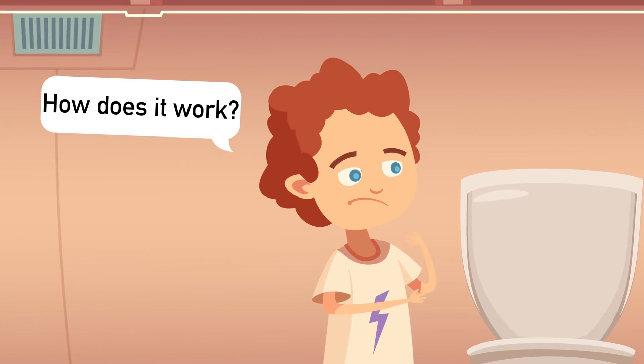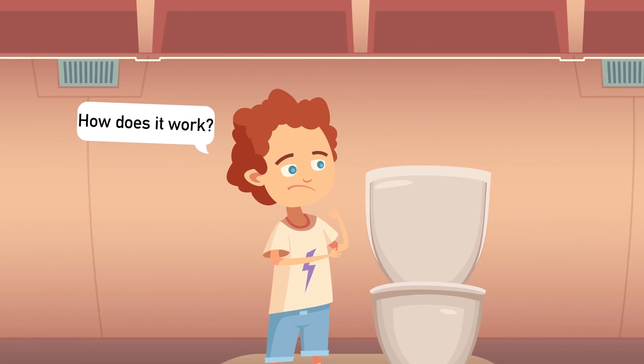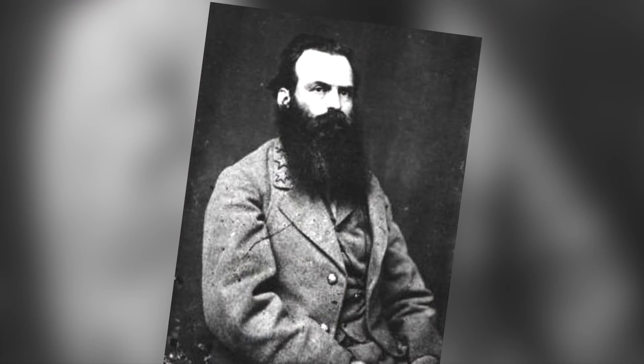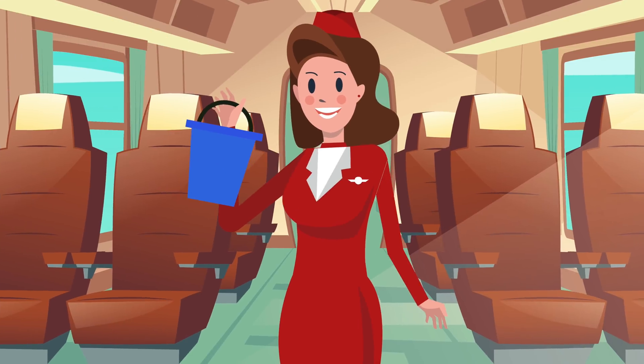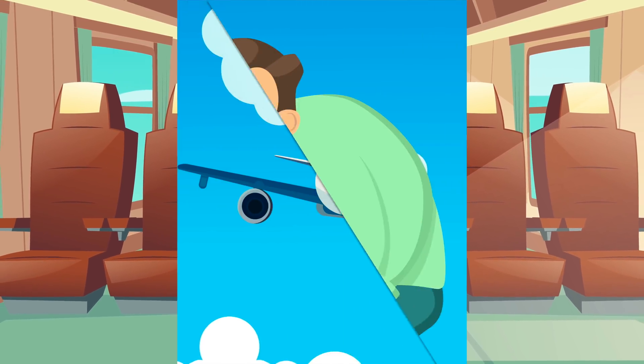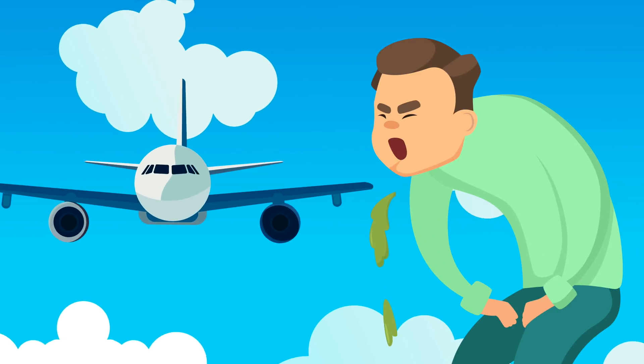One of the great mysteries of the world seems to be how airplane toilets work. The system we use today was invented in the 1970s by a man named James Kemper. Before then, passengers on planes would simply have to do their business in a bucket. If there was any turbulence or the plane moved around too much, things would get very messy and smelly.